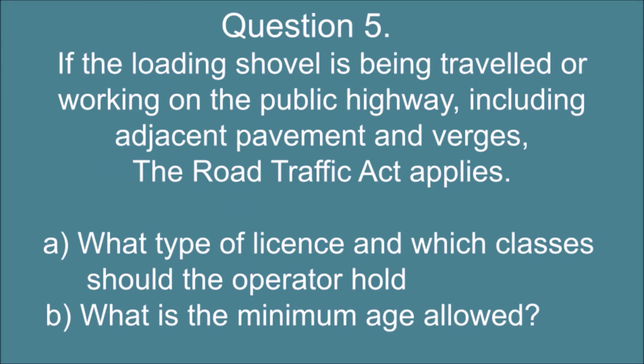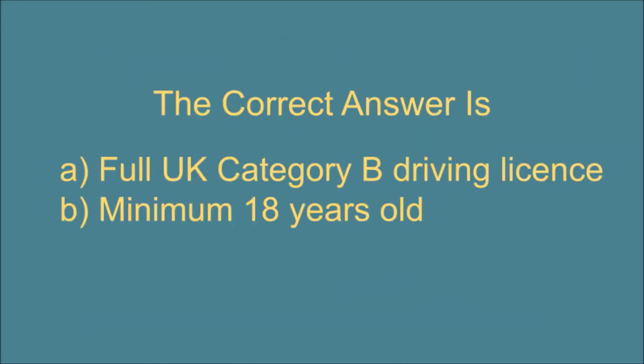Question 5. If the loading shovel is being traveled or working on the public highway, including adjacent pavement and verges, the Road Traffic Act applies. A. What type of license and which classes should the operator hold, and B. What is the minimum age allowed? The correct answer is: A. Full UK driving license, category B. B. The minimum age allowed is 18 years old.